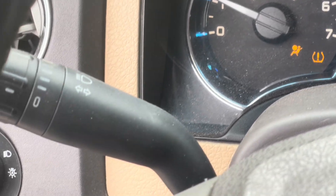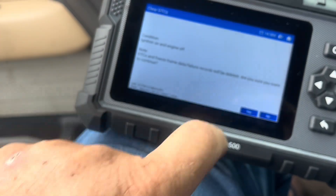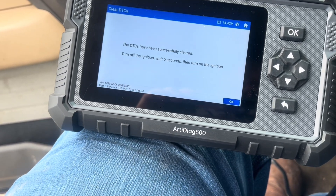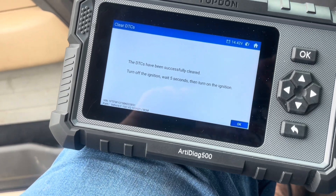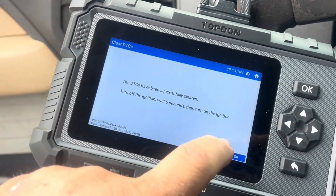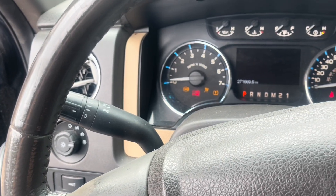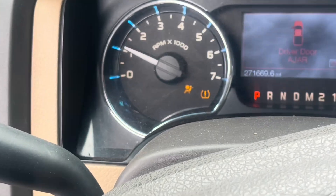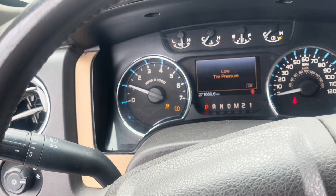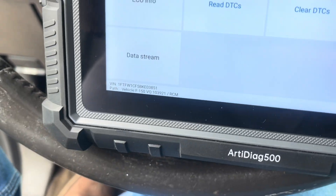All right, let's go back and read the codes again. It's clear. Now let's crank it up. Airbag light's off... airbag light's back on. All right, let's read them again.